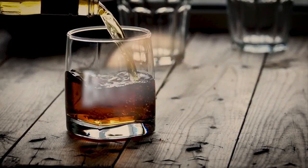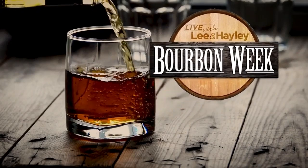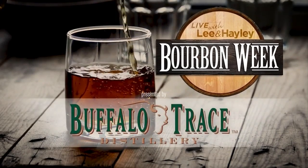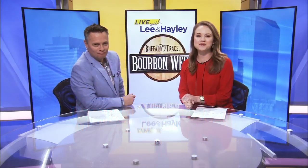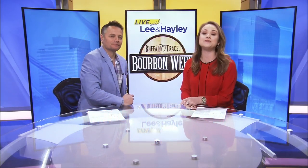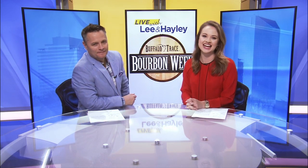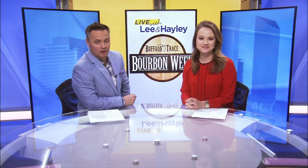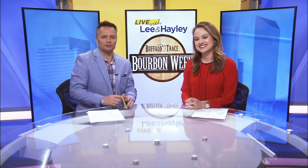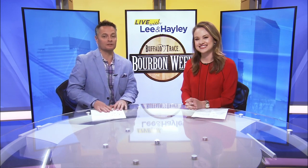Things bourbon all week long — it's Bourbon Week, presented by Buffalo Trace Distillery. It's day two of Bourbon Week and today's featured distillery is Barrel House Distilling Company here in Lexington. They are celebrating a decade in the bourbon industry. They're a craft distillery and that's truly what they're all about: crafting amazing small batches of bourbon, vodka, even moonshine. We stopped in to find out what it's all about.